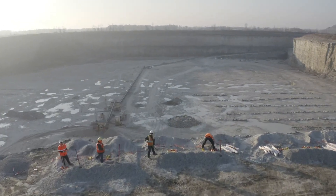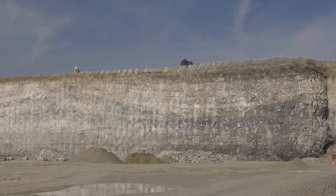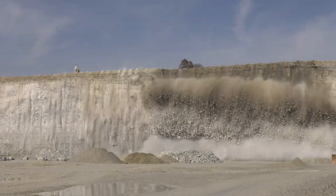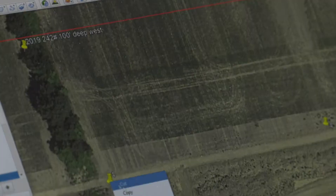For nearly 200 years, Austin Powder has been improving the world we live in through the safe and responsible use of explosives. Today, the process of turning a massive wall of rock into money is more about geological science and technology than ever before.